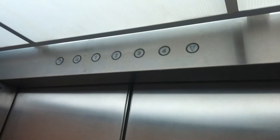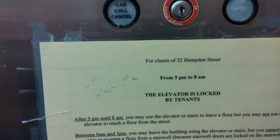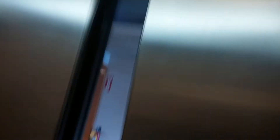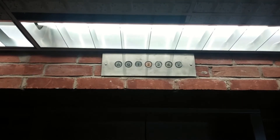Here's the indicator. It's got the thing on it when the door is open. This would be the inspection switches. The elevator is locked by tenants between 5 p.m. and 8 a.m. The elevator shakes a bit. And then we watch the doors close.